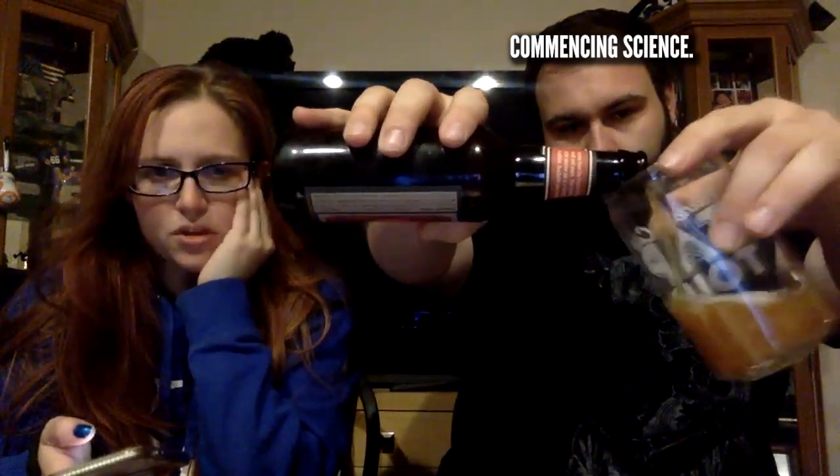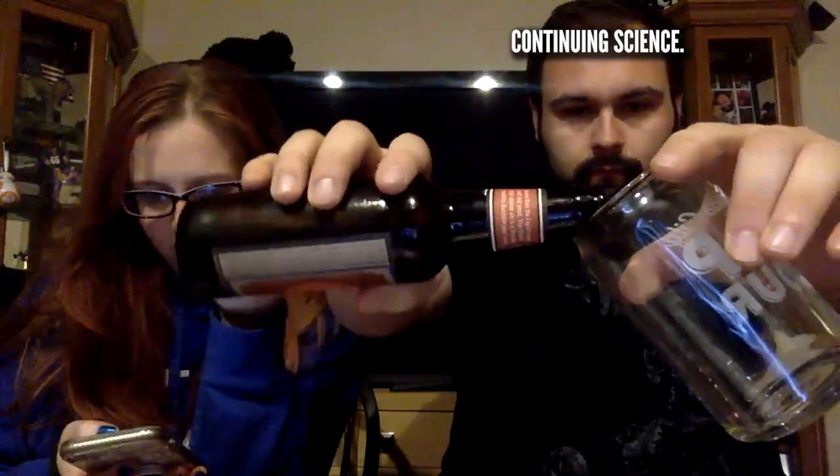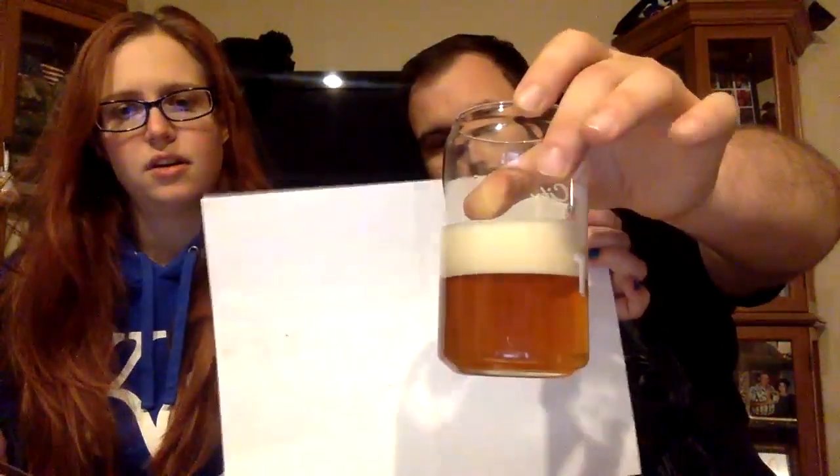I think it's interesting that a pale ale is an amber beer, which always sounds odd to me. But it's because of when they became popular — they were being compared to brown porters. This was England in the 16th century. It's got a real amber color to it.